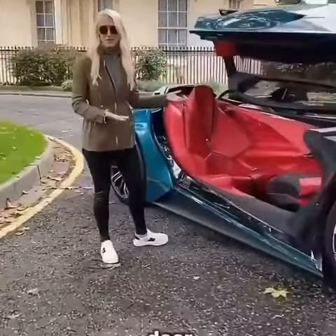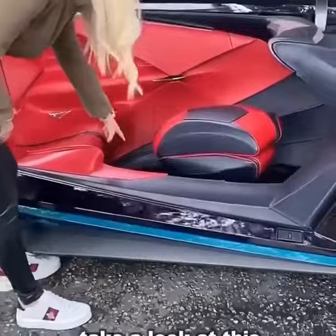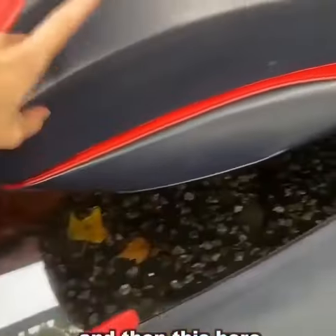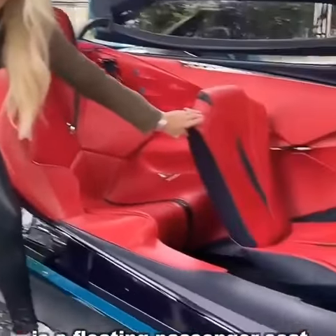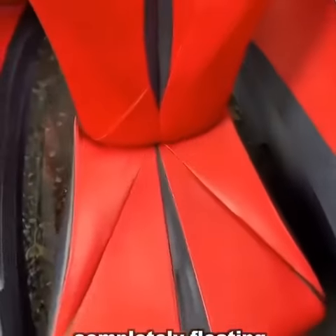On this side you have a gullwing door, completely different from that side of the car. Take a look at this — you've got a glass floor and then this here is a floating passenger seat. How mad is that? Completely floating.